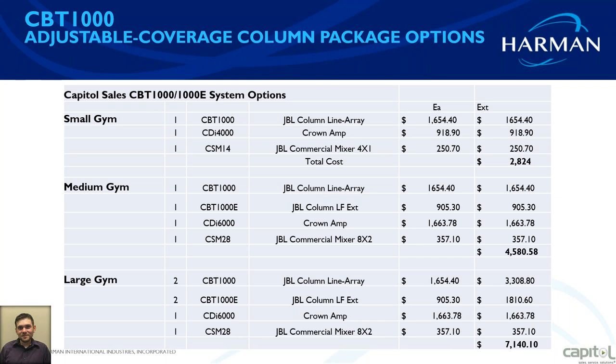It is an 8 ohm or 4 ohm load system — not 70 volts at this time. Since it is a line array, the low end box is an 8 ohm load, and you can still run this standard at one 4 ohm channel, so one channel off of each amp powering a CBT-1000 and CBT-1000E.